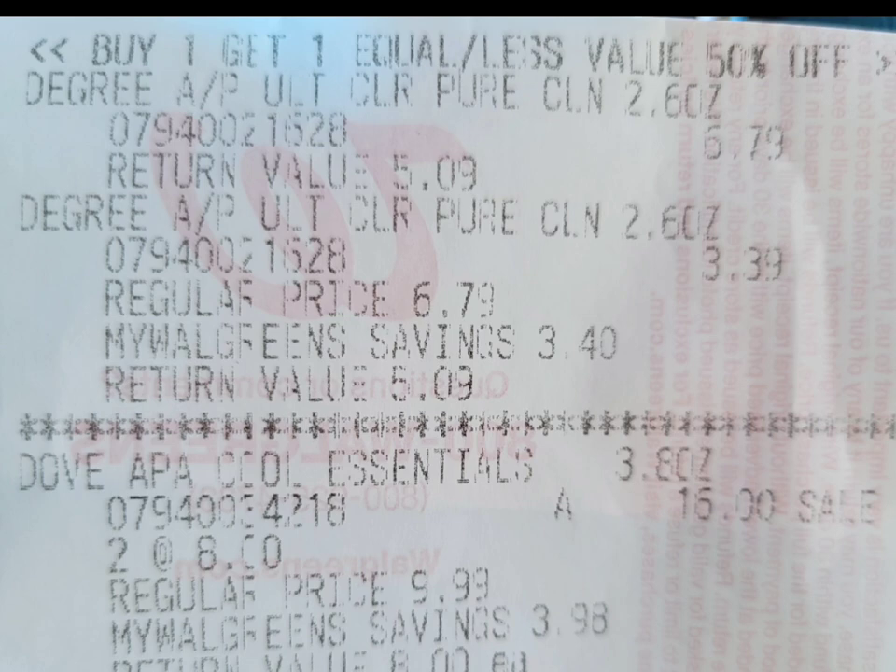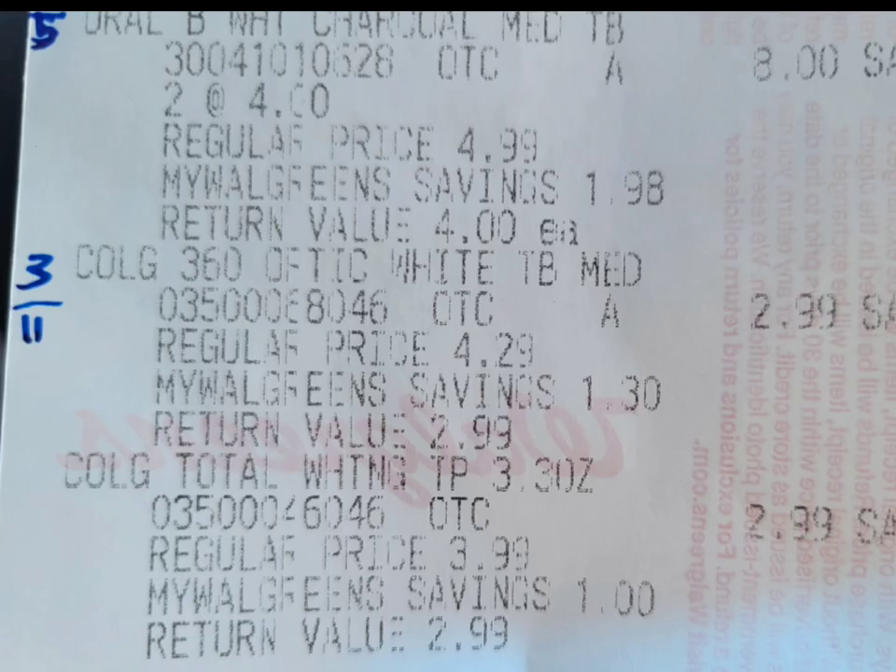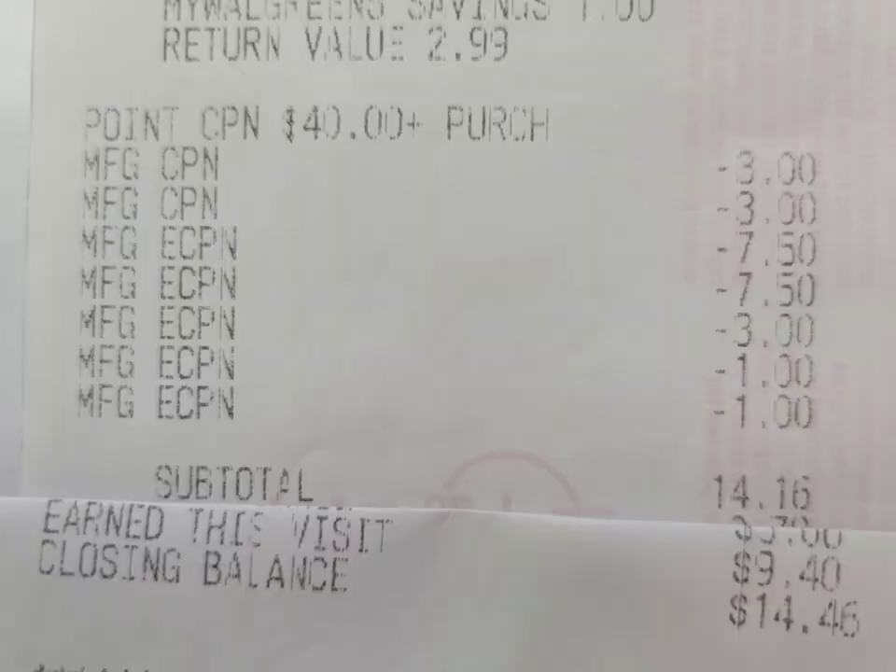Here's the receipt: two Degree, two Dove, two Oral-B, one Colgate, and all the coupons attached. The forty-dollar paper booster triggered. I used a three-dollar Colgate register reward from last week and all the digital coupons attached with no issues. My subtotal was fourteen dollars and sixteen cents, which I paid out of pocket with my debit card. I earned nine dollars and forty cents Walgreens Cash, but I did not get my register rewards — they didn't print. I think the paper was already out because the Catalina machine was blinking red.